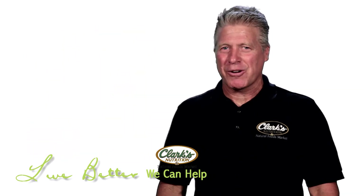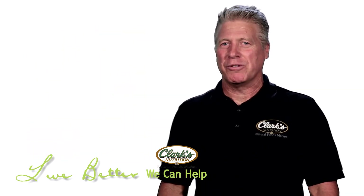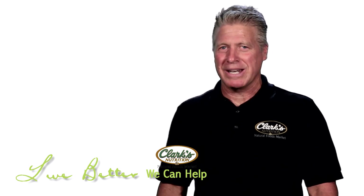This is Starkey Sowers, Director of Education for Clark's Nutrition and Natural Foods Market, reminding you to live better — we can help.